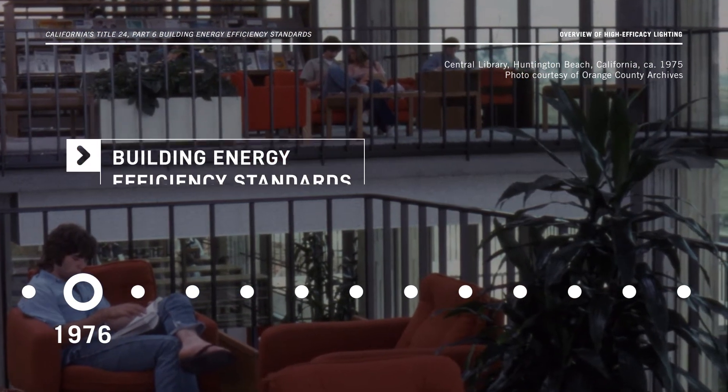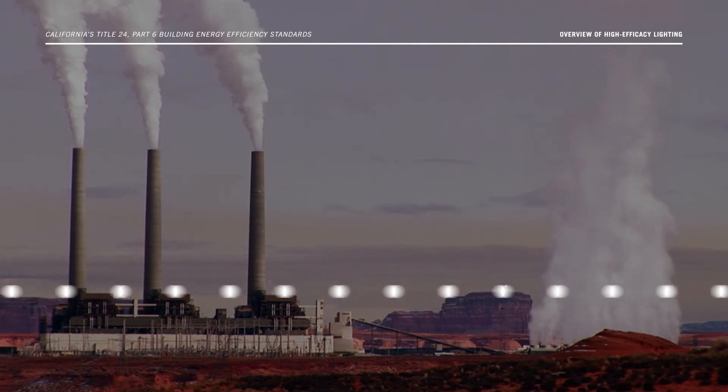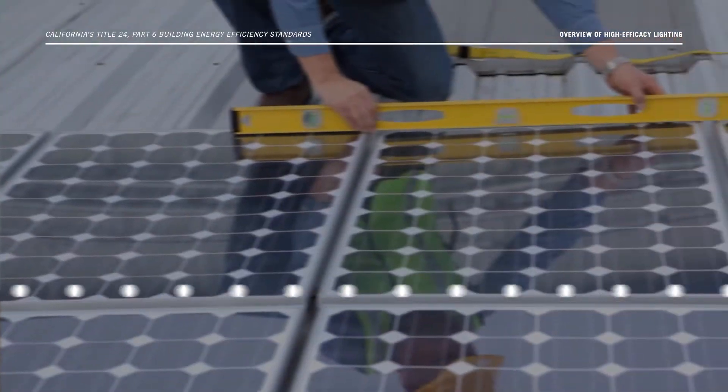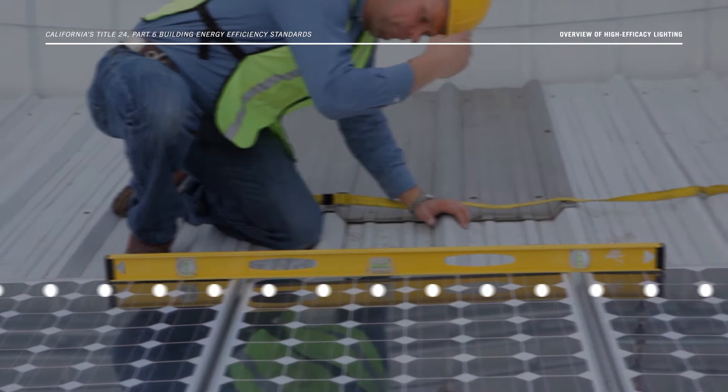Since then, these standards, which include energy efficiency, water efficiency, and indoor air quality requirements, have been updated to include requirements for new technologies, as well as to simplify existing requirements and revise language as needed.